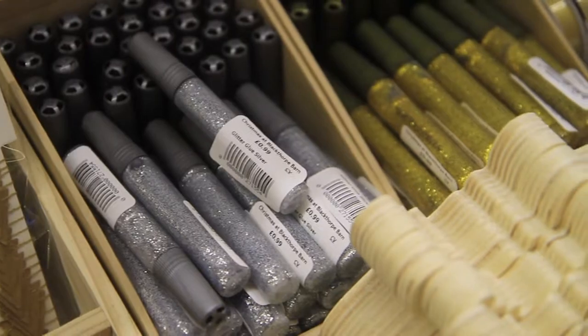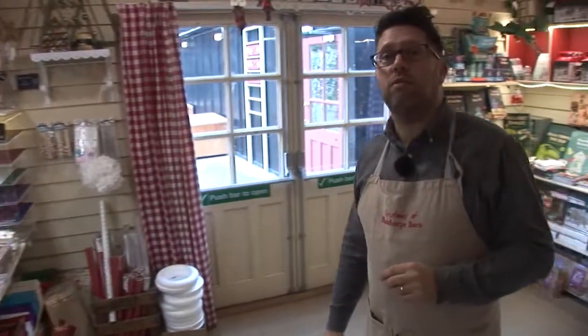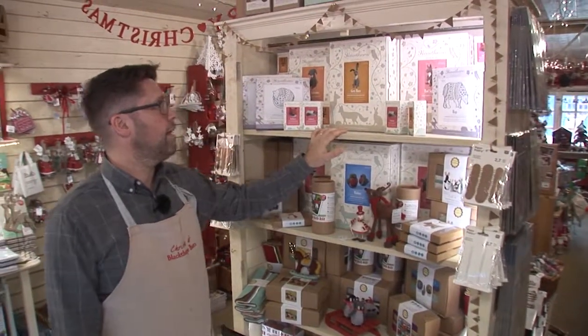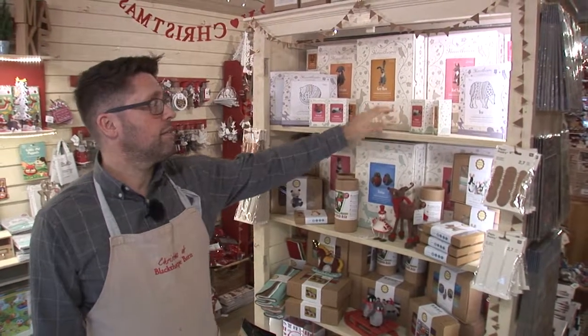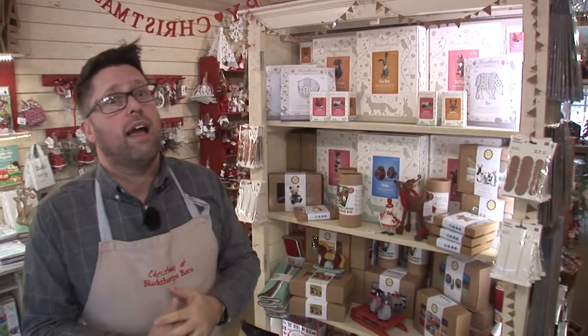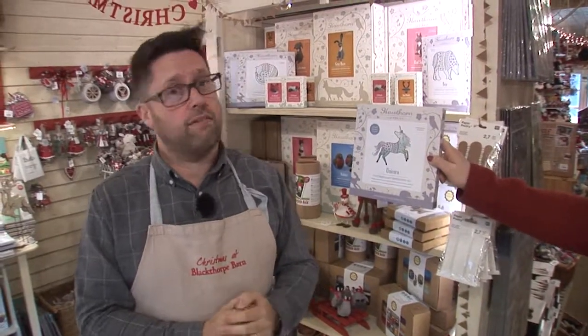We're moving on to the kit area where there's a wonderful array of kits you can produce. A lot of it is to do with needle felt, sewing and things like that. This lovely lady here owns a company called Hawthorne Handmade — lots of gifts where you can make your own brooches and embroidery kits. And if you have a daughter who's really into unicorns, this little embroidery kit is a wonderful gift for them.